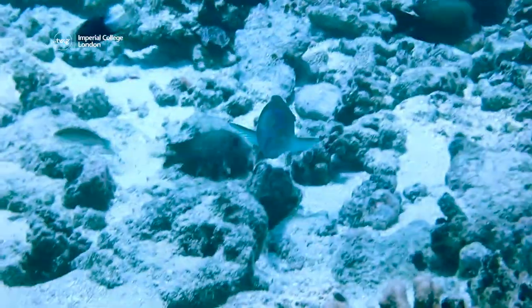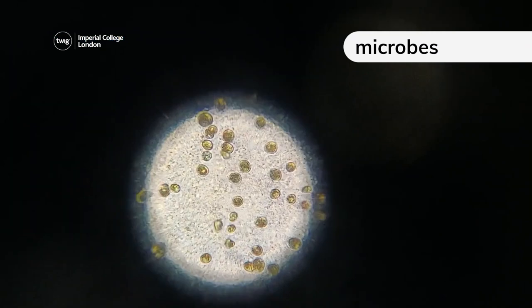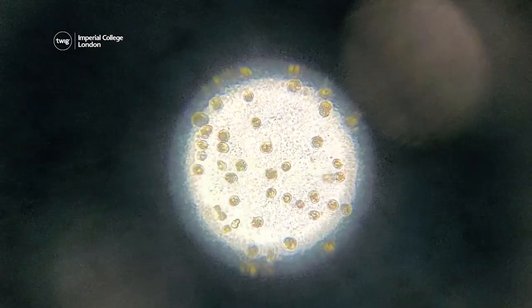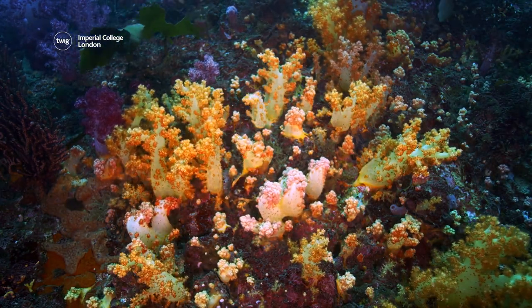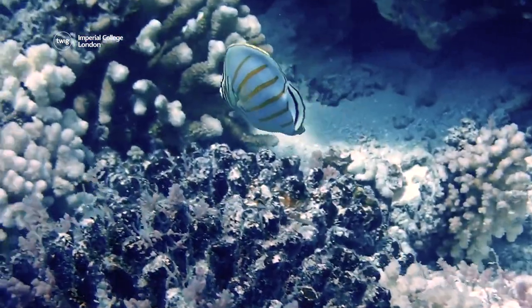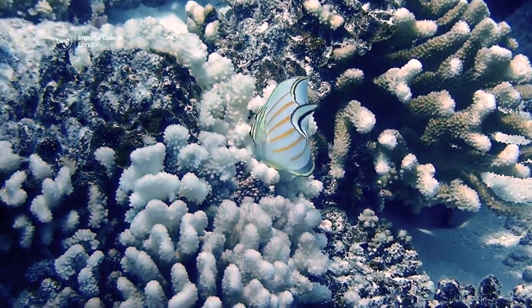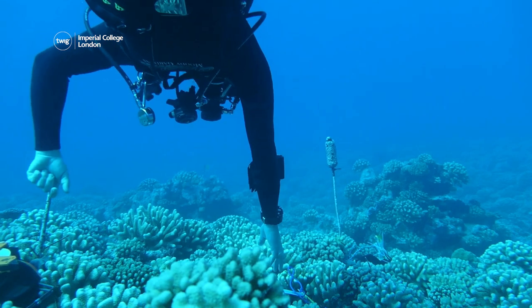Scientists have discovered that the poop from coral-eating fish provides the reefs with useful microbes. These tiny microbes are a kind of bacteria that are only visible under a microscope. They can help the coral to develop, grow and heal from bleaching, which is caused by climate change. By understanding that these fish benefit the reefs, the scientists who led the study hope to improve how these important habitats are protected.